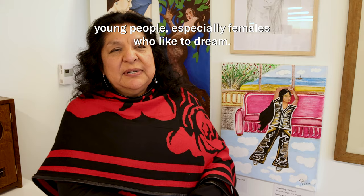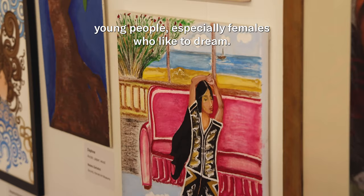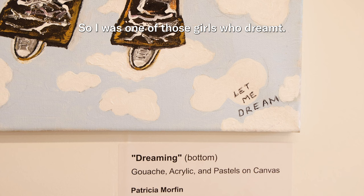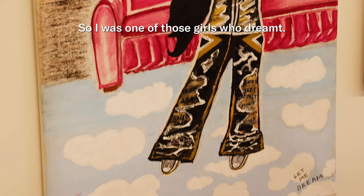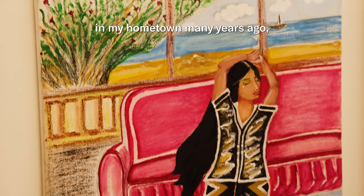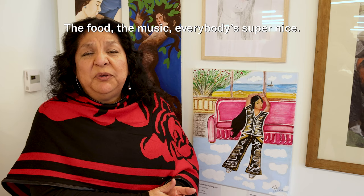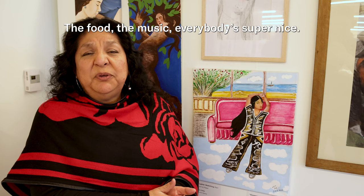This is the piece that I submitted for this art show. We're presenting, giving honor to all those young people, especially females, who like to dream. I was one of those girls who dreamt in my hometown many years ago, and I feel like we all go through the same thing — that's how I get inspired by painting these. Full of music, everybody's super happy. Thank you so much for being part of this and coming to see all our work.